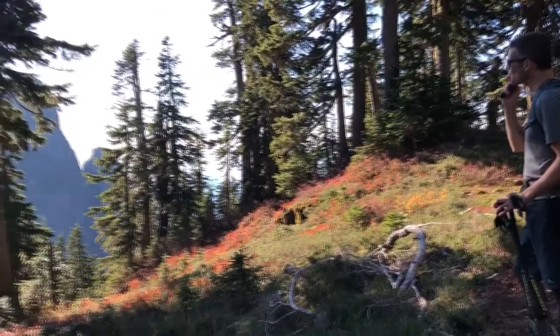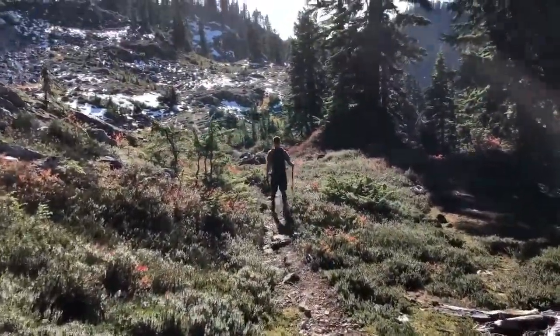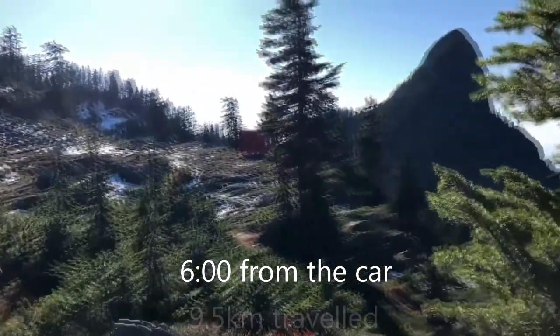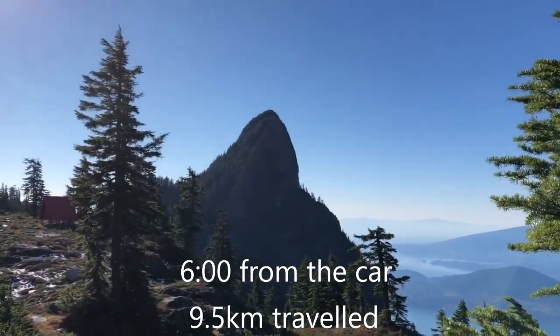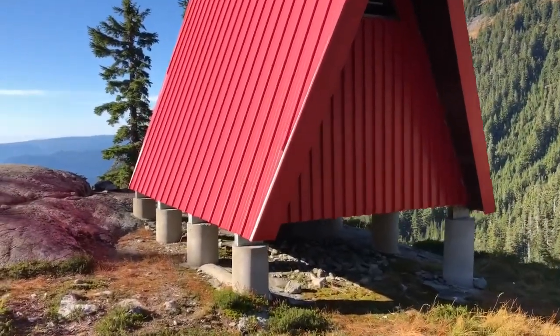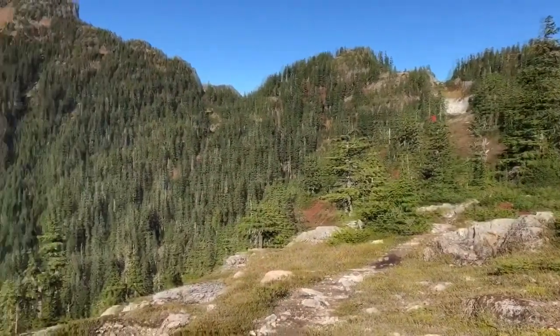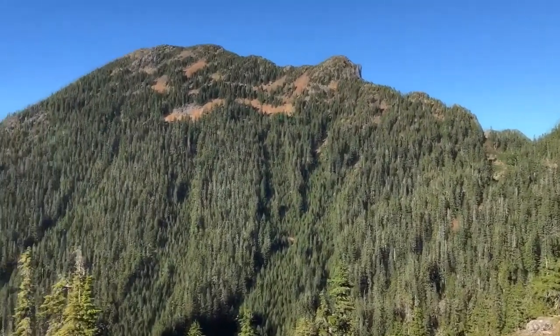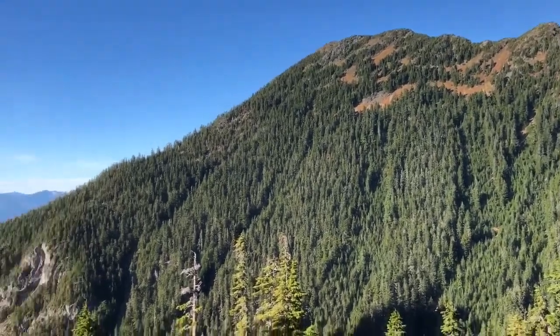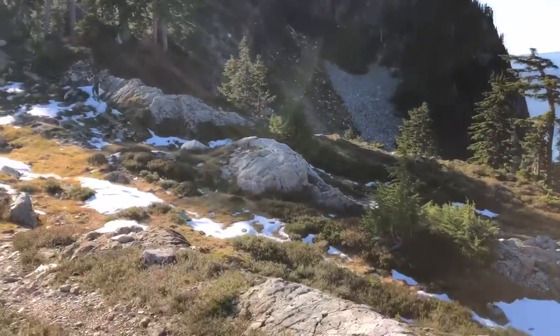It does look steep, doesn't it? How does it get down the other side? Well, that's what I'm really wondering. That's supposedly the thing we're going on. There's Brunswick — we were up there just a little while ago. We're hoping to go up there; it looks kind of steep. We shall see.